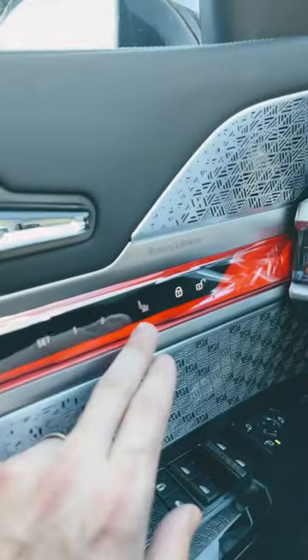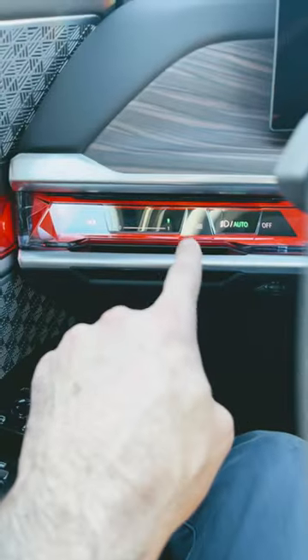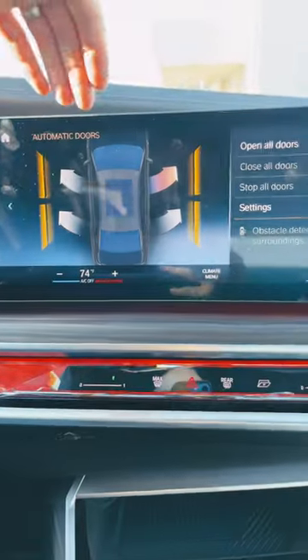One thing that's fun to show is this. If you've seen any of my other videos, you know I like to talk about the burger menus as an option for things like lights, seats, all that. You have a new one right down here. If you press this guy, you now get your doors for your automatic doors.